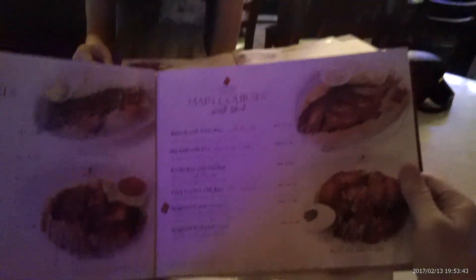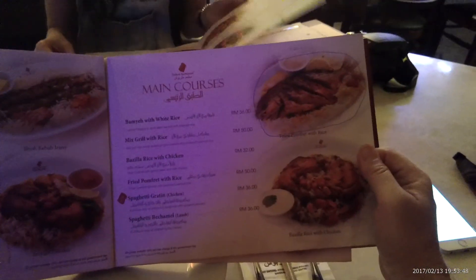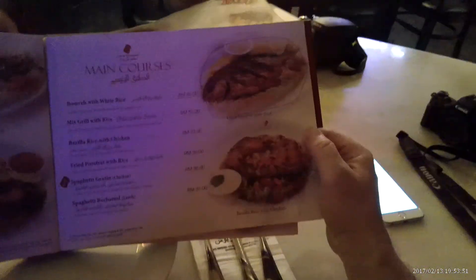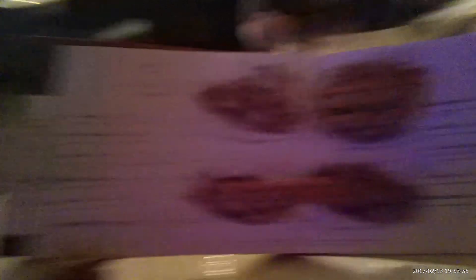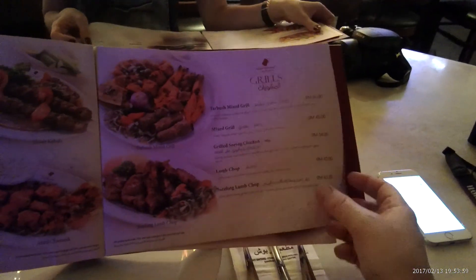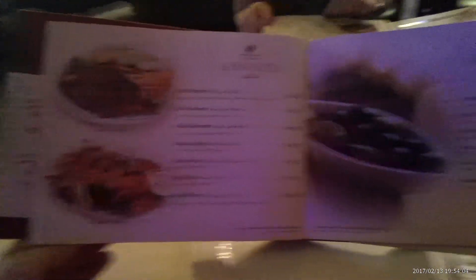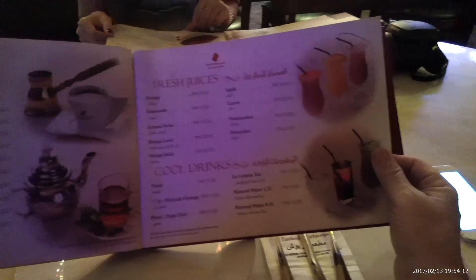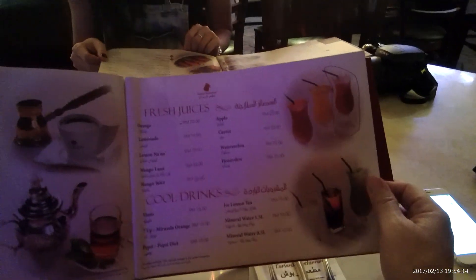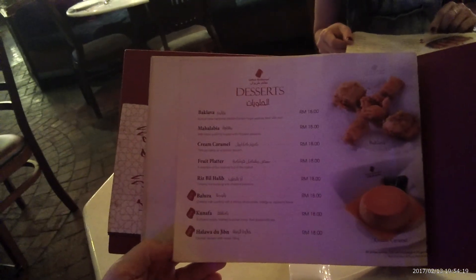Teriyaki chicken, bamye, bazila. It looks pretty good. Seafood, of course. Hot drinks. Cold drinks. Desserts — baklava.